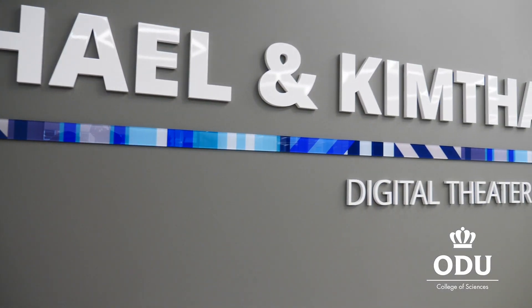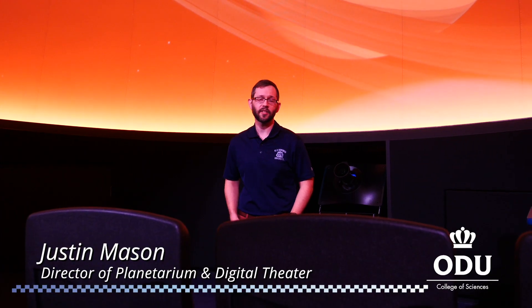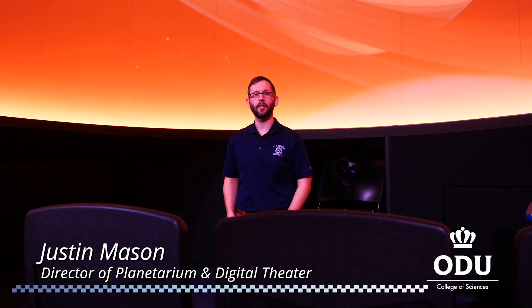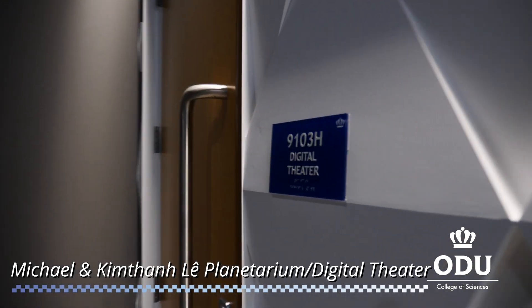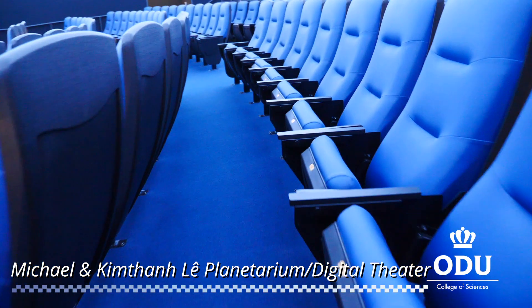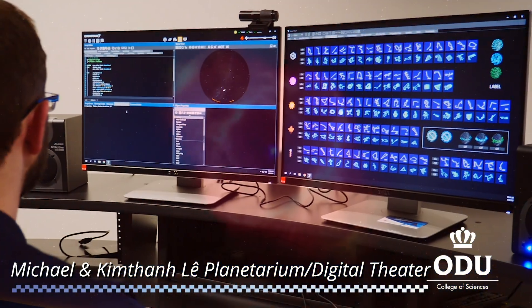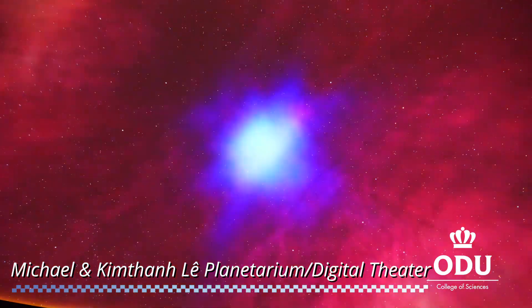Welcome to the Michael and Kemp Family Digital Theater and Planetarium here at Old Dominion University. My name is Justin Mason, I'm the director of the planetarium. It's built from the ground up to be a state-of-the-art digital theater. We have 116 seats and we're running the Digistar 7 software from Evans and Sutherland — some of the biggest planetariums in the world actually run that system.